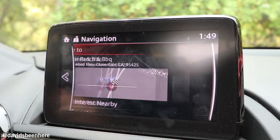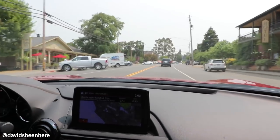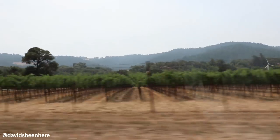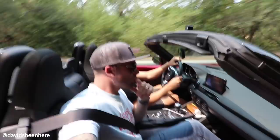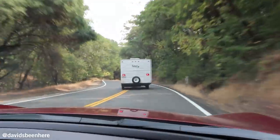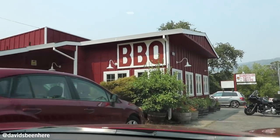Our next stop is lunch — we're going to Hamburger Ranch and Barbecue. We're debating if they have hamburgers, ranch, and barbecue, or if it's a hamburger ranch. I think it's a hamburger ranch. I'm excited — barbecue up here, I'm sure it's really good. California barbecue? Not bad. Brisket? Sure. I love brisket. I hope for some brisket, some spare ribs, and some coleslaw — and some fries.